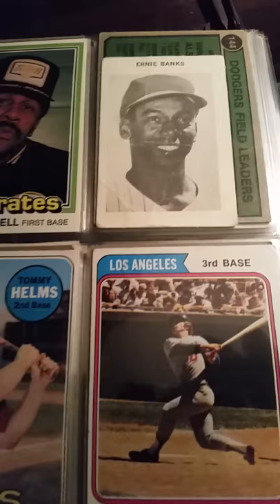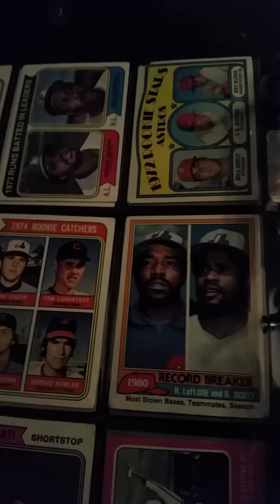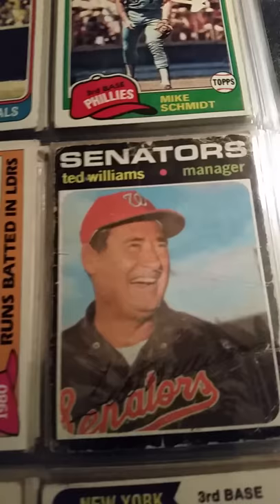Pops — Willie Stargell. Bobby Valentine, Dusty Baker. You got an Ernie Banks; I think that's a Milton Bradley card. Reggie Jackson, Dave Concepcion. There's a Hank Aaron — it's really beat up, '75. Joe Torre, Mike Schmidt.